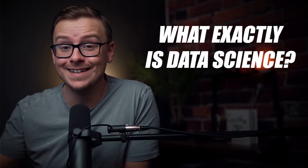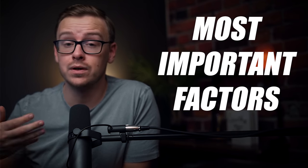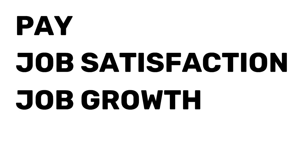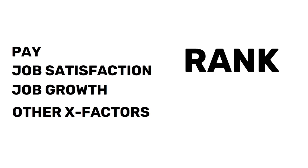Data science might be one of the most requested videos of all time on this channel. In this video I'm going to be going over what exactly data science is and also some of the most important factors when it comes to becoming a data scientist. We're going to be talking about pay, job satisfaction, job growth, and other x factors, and I'm going to rank them on a scale from 1 to 10, and then at the very end I'm going to give you a total score.